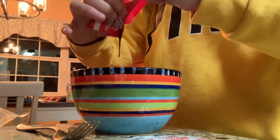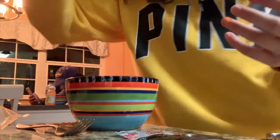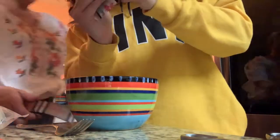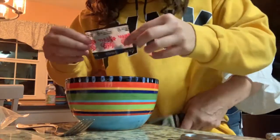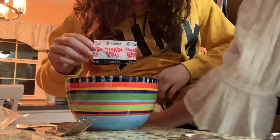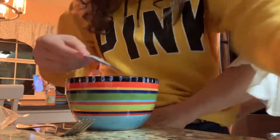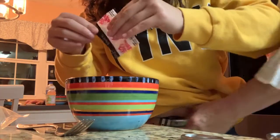That looks like pure death, it's red as hell. We haven't tried this yet. It's okay, it's okay — I don't think I'll try it. I feel like mine came with a lot more. Alright guys, now let's mix it up.